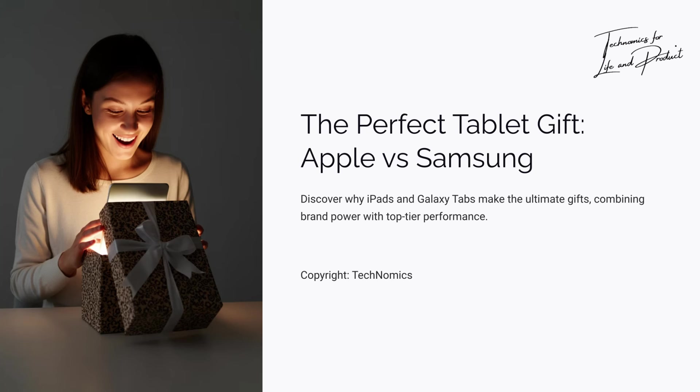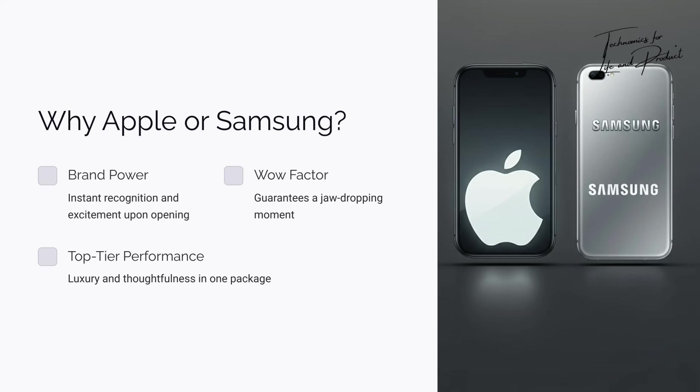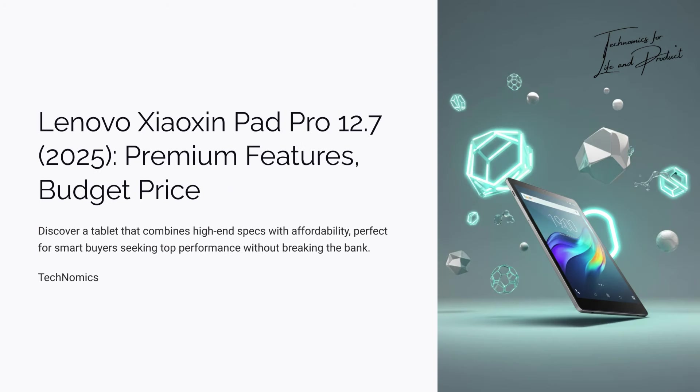The perfect tablet gift? Let's talk Apple and Samsung. If you're looking for a tablet to gift someone, stop stressing — it's simple. Apple or Samsung. Why? Because they have the wow factor. Imagine this: your friend, your kid, or your parents open the box and boom, it's an iPad or a Galaxy Tab. Their reaction? 'Whoa, it's an Apple!' 'Wow, you got me a Samsung!'